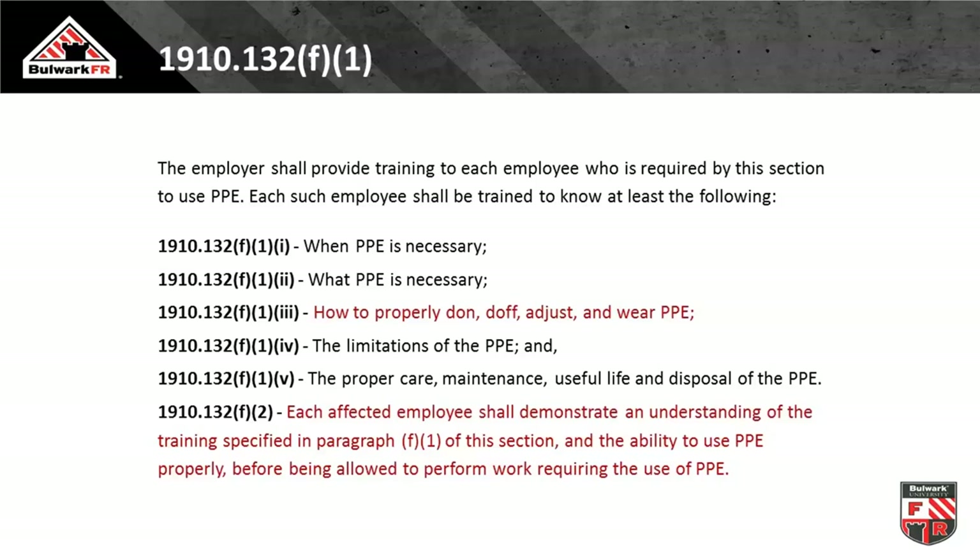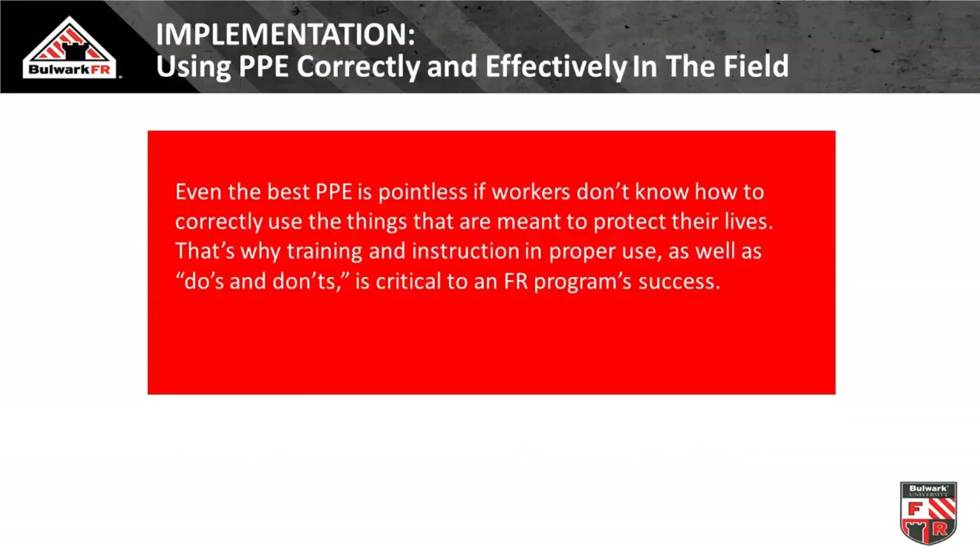Proper care and maintenance training is key. This is a life-saving piece of equipment — not just a shirt, pant, or coverall. Start thinking about this as you would your fall harness: when you're dangling 60 feet up at the end of your lanyard, you want the world's best. When your life is depending on it, there's no believing in cheap PPE. Each employee will demonstrate that they understand the requirements, we'll document all that, and we'll have standard operating procedures rolling into place.